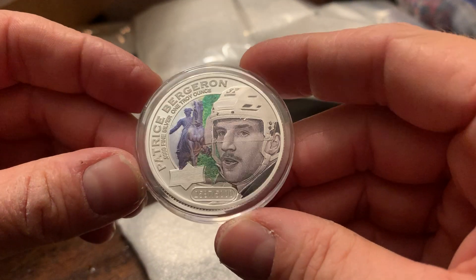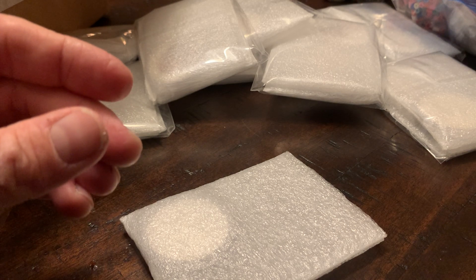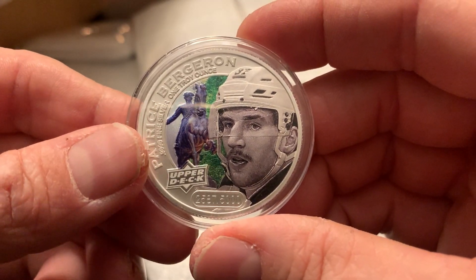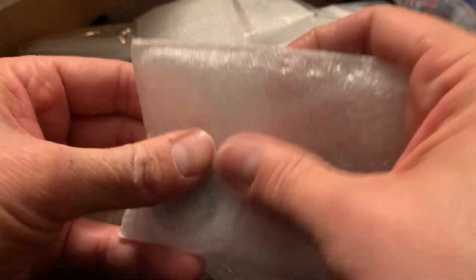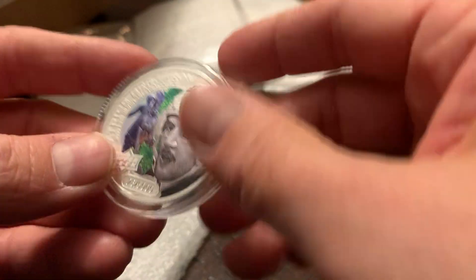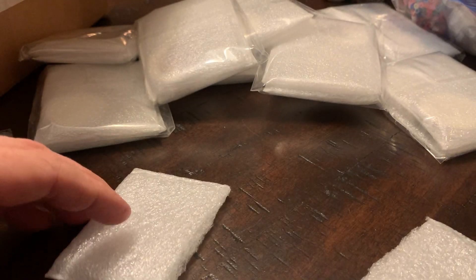Coin number one here — the Patrice Bergeron, out of 5,000. Nice, gotta love that, nice and colorful. Coin number two — oh, another Patrice Bergeron. I know I got some doubles here.